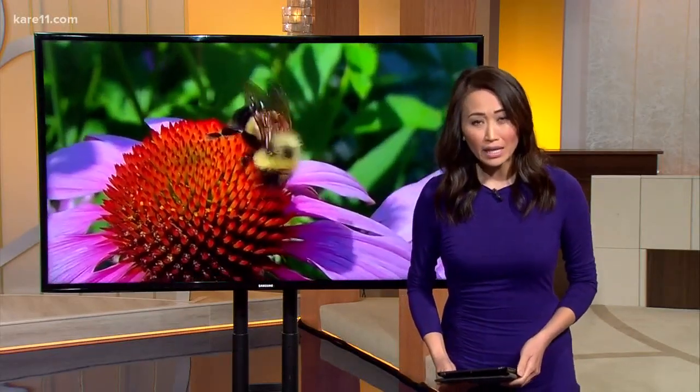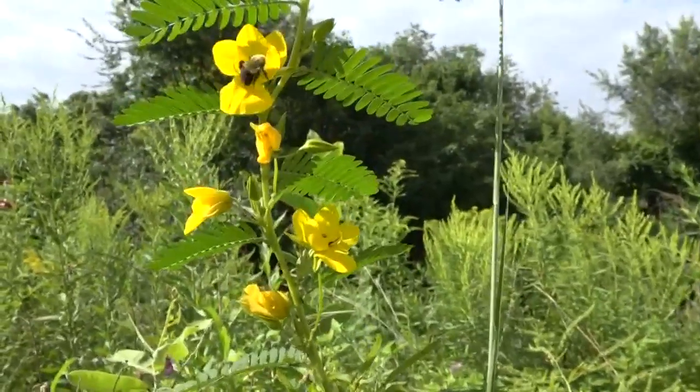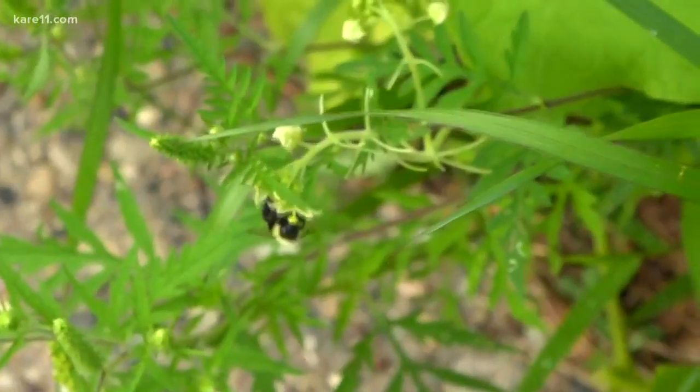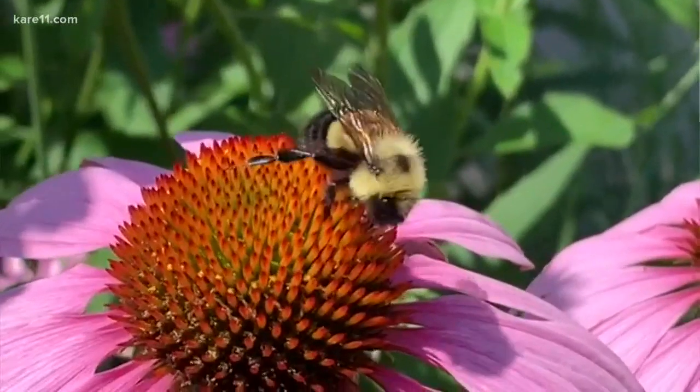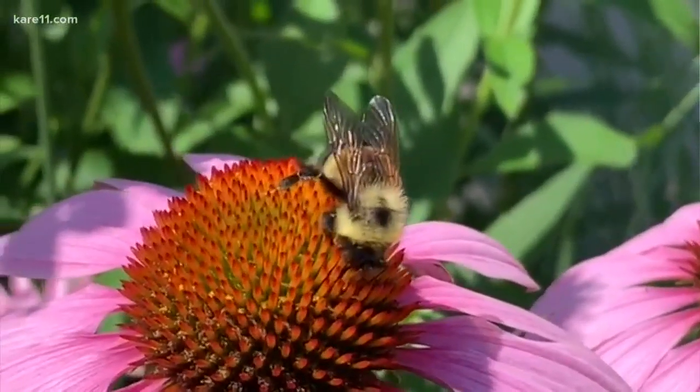Rusty patch bumblebee was named Minnesota's state bee, but it's critically endangered. Sven explains why and how you can help. We have many species of bumblebee, and we have a really great opportunity in the Twin Cities to help a critically imperiled species, the rusty patch bumblebee, which also happens to be our state bee.